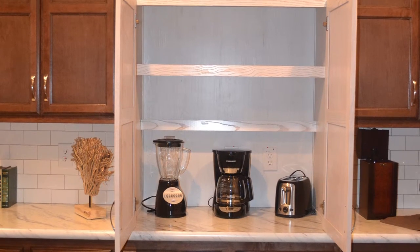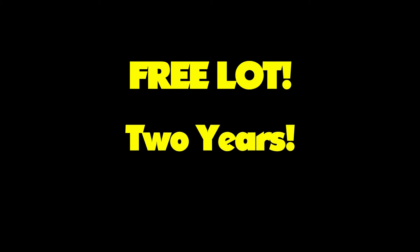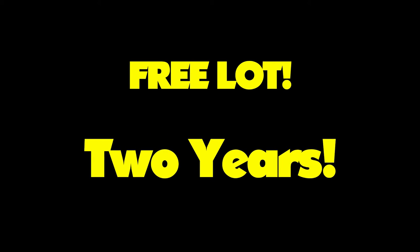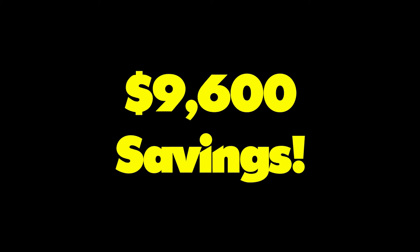Before you go, let me share with you that way to save yourself $9,600 — I know you didn't forget about that. If you order a custom home from Pineview Estates, we'll provide you with a beautiful lot for your home free of charge for two years. That is right — two years without a lot fee. Now, that is a major savings.